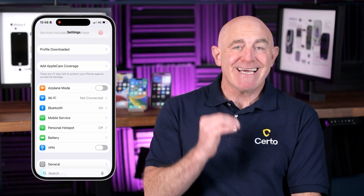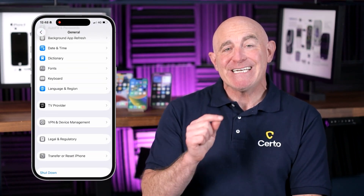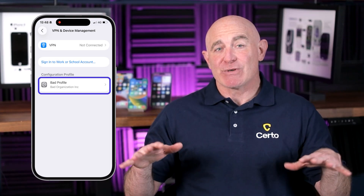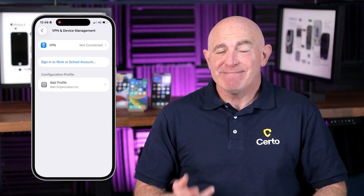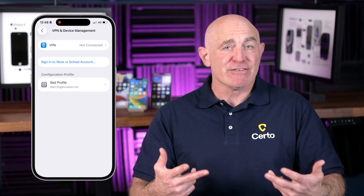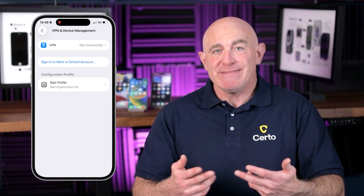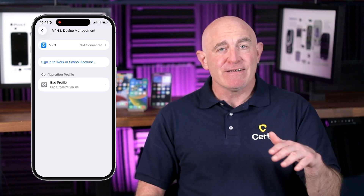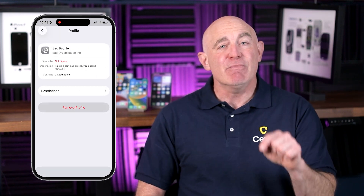For iPhone users, checking for unknown configuration profiles is crucial. These profiles can allow malicious apps to be installed or give someone remote control over various aspects of your device. To check, go to Settings, General, then VPN and Device Management. If you see any profiles listed here that you don't recognize or didn't install yourself, they could be malicious. Legitimate profiles are usually from your employer or school — anything else should raise suspicion. To remove a suspicious profile, tap on it and then tap Remove Profile.